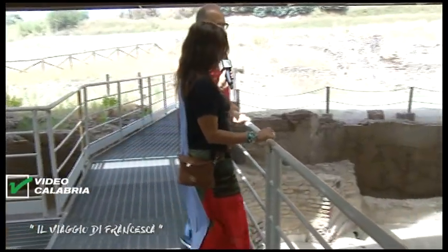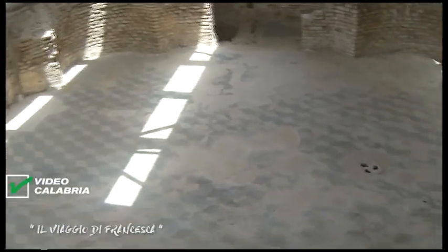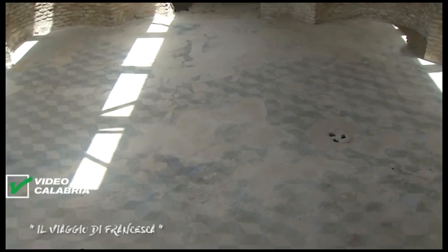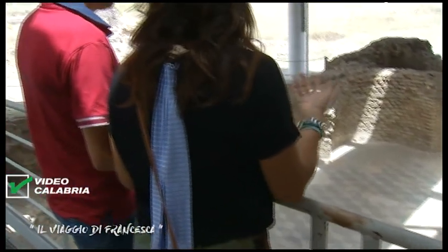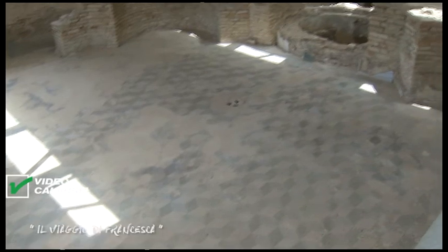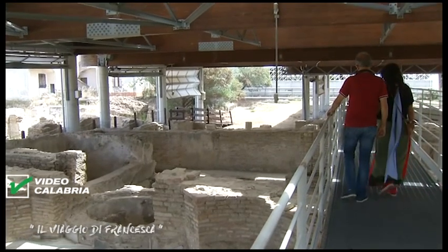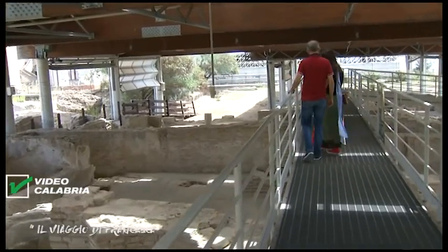Questa è una grande vasca per bagni freddi, con la particolarità di essere realizzata con tessere estremamente piccole. Il restauro ha richiesto 6-7 mesi ai ragazzi dell'Istituto Centrale del Restauro di Roma. C'è un bellissimo motivo a cubi prospettici. Questa è la vasca più grande. Accanto c'è la sala delle Nereidi: quattro figure mitologiche, quattro donne in gruppo con quattro animali — il leone, il toro, il cavallo e la tigre. Anche questa è una vasca per bagni freddi.